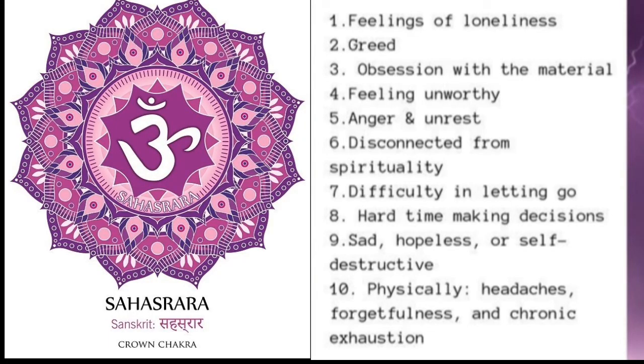Crown chakra, also called Sahasrara chakra, is associated with your sense of enlightenment and your place in the universe as a small part of a greater whole. You may feel intense worry that your life is meaningless and suffer from depression. Symptoms include: headaches, inability to concentrate, constant drama in your life, and inability to take on others' perspectives or practice empathy. If you experience any of these symptoms, you may have an imbalance in the crown chakra.